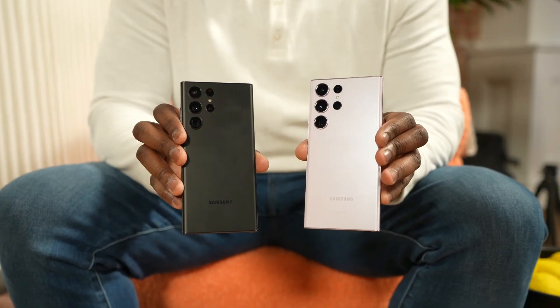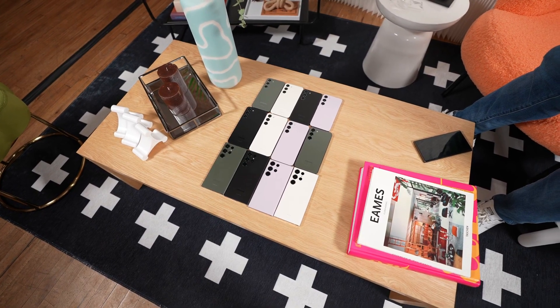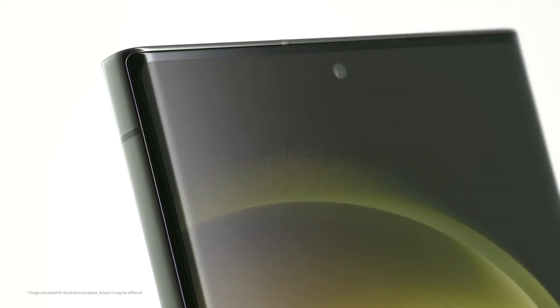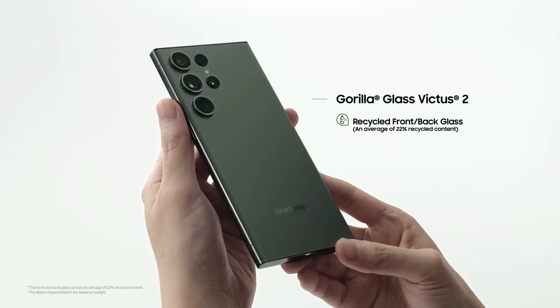The Samsung Galaxy S23 Ultra, on the other hand, embraces a more boxy design with sharp corners that give it a distinctive look. Its display extends to the edges with minimal bezels, interrupted only by a small camera cutout. It boasts an armored aluminum and Gorilla Glass Victus build.